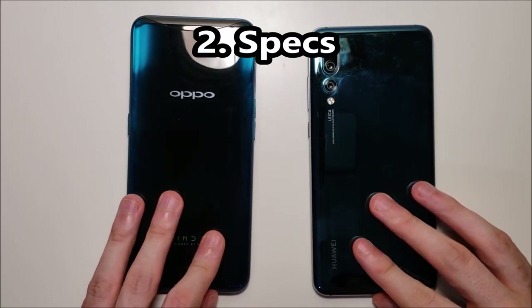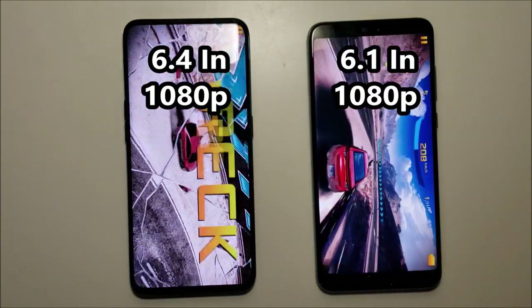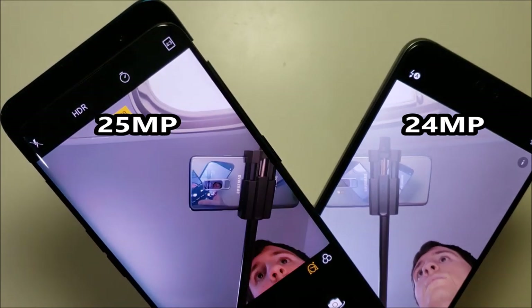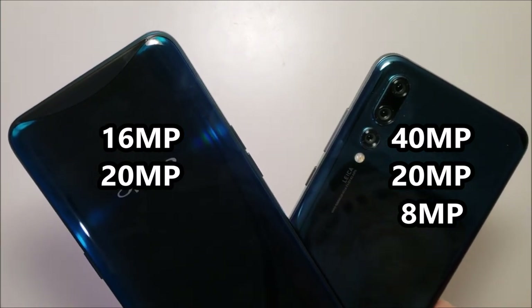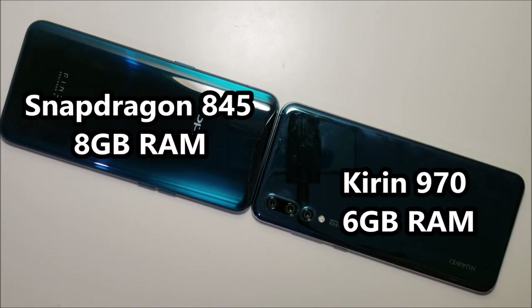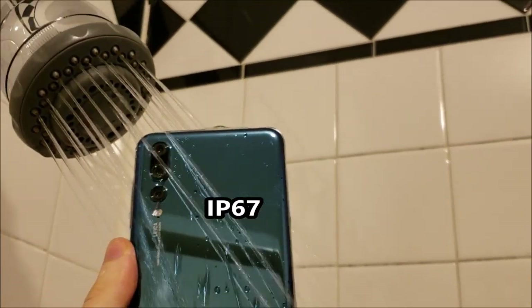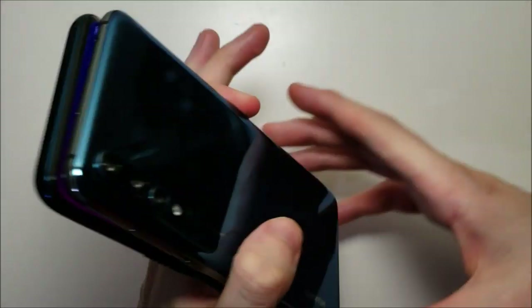Now for the specs: the Oppo has a larger screen. On the front, both phones have selfie cameras. On the back, you have dual versus triple cameras. The Oppo has more options for storage. The Huawei has a larger battery. The Oppo has the Snapdragon 845 versus the Kirin 970, and more RAM. The Huawei is water resistant. At the bottom, both phones have Type-C, but sadly no headphone jacks.